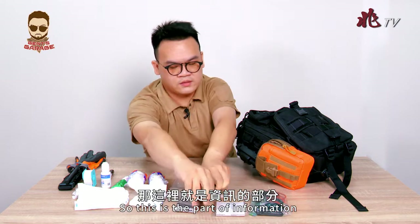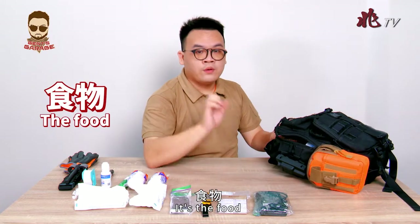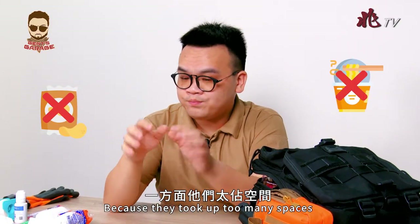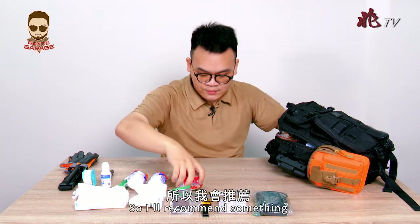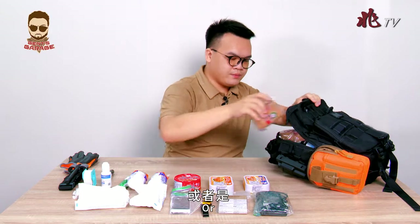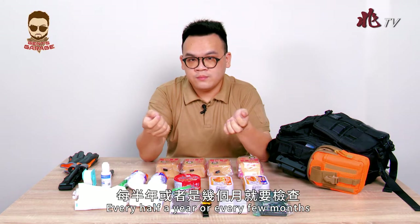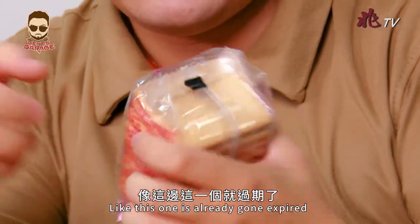It is even better if you have a mirror. Now let's look at the food in the bigger bag. When preparing food, choose things that keep for a long time. Avoid things like potato chips or instant noodles — they take up too much space and are not easy to prepare during evacuation. I recommend canned food or ration biscuits. Check them every few months, and the simplest way is to check the expiration date — this one is already expiring, so I have to toss it.